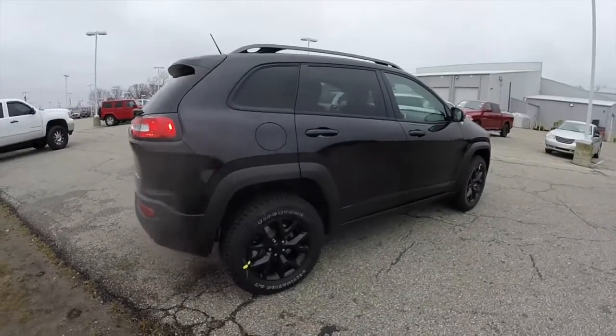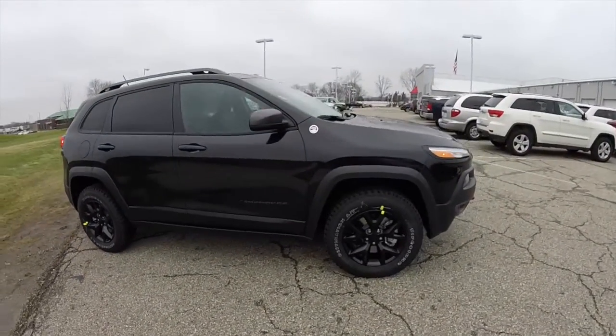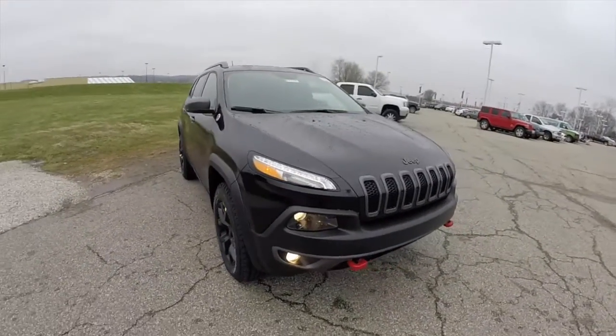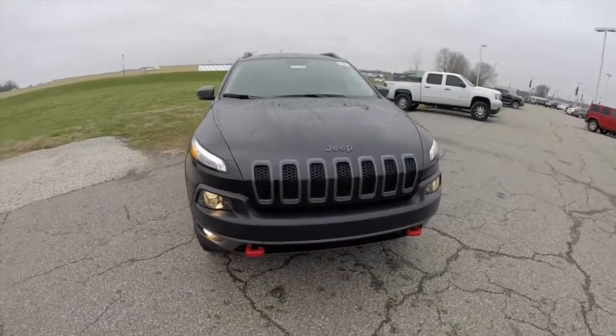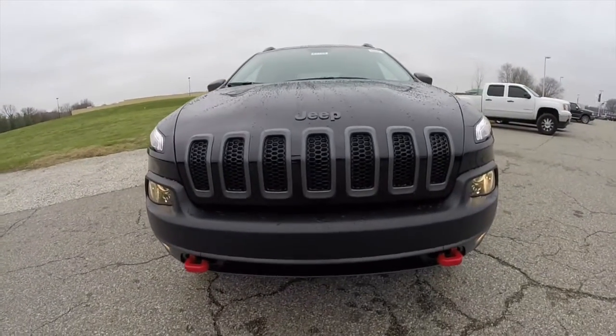This does conclude our quick walk-around look at this brand new 2015 Jeep Cherokee Trailhawk. If you have any questions or would like to see this vehicle, please contact our showroom. One of our friendly sales staff will be more than happy to answer any questions you may have. Thanks for watching.